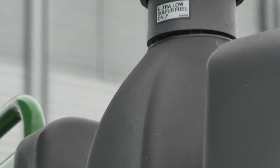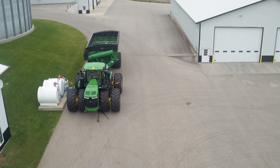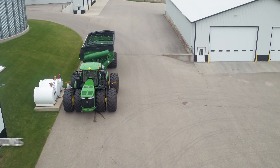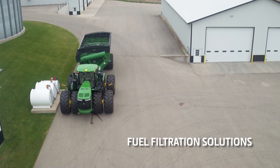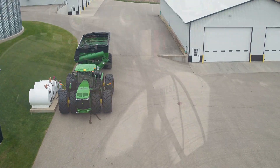To assure powerful and efficient performance, the fuel we put in our machines should be trusted and of the utmost quality. John Deere provides fuel filtration solutions so you can easily meet these stringent fuel cleanliness demands.